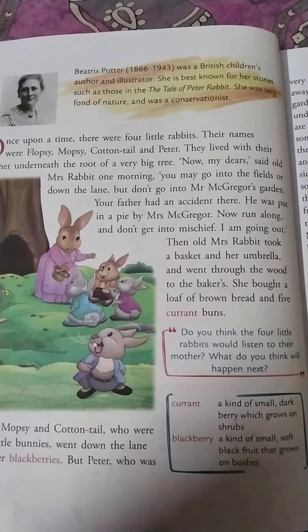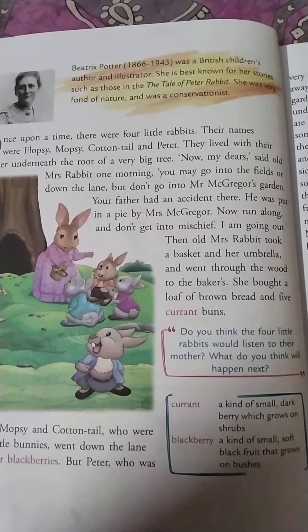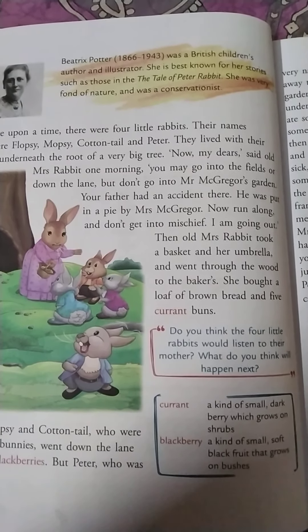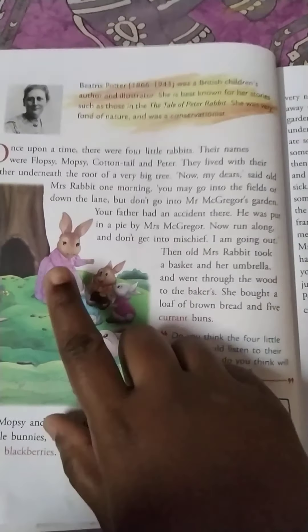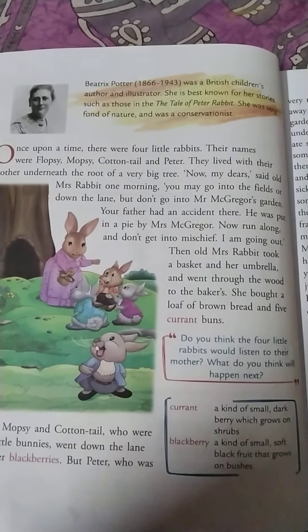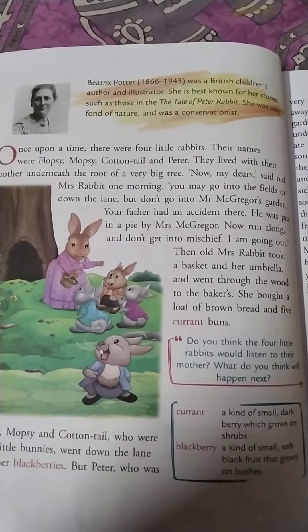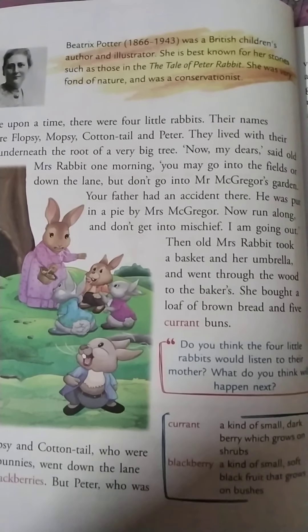Now, my dears, said old Mrs. Rabbit one day, you may go into the fields or down the lane, but don't go into Mr. McGregor's garden. Your father had an accident there. So the mother told her children: you can go into the fields, down the lane, but don't go to Mr. McGregor's garden because your father had an accident there.